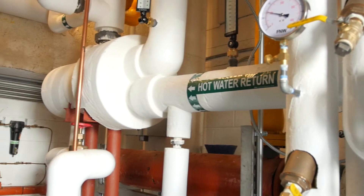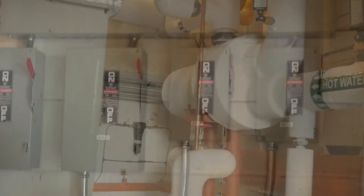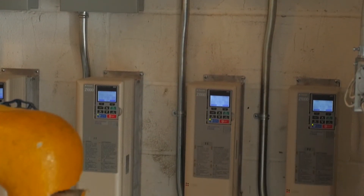Some of the problems we faced were: the unit did not have digital controls, the louvers were not adjustable so we could use free cooling, we did not have variable frequency drive motors, and the building was not balanced properly.